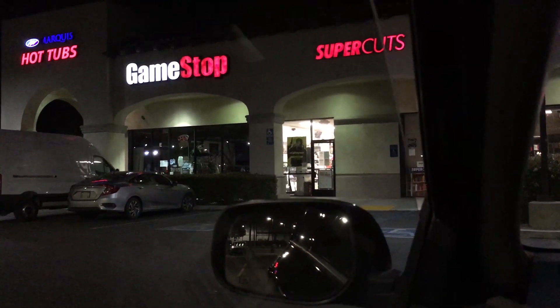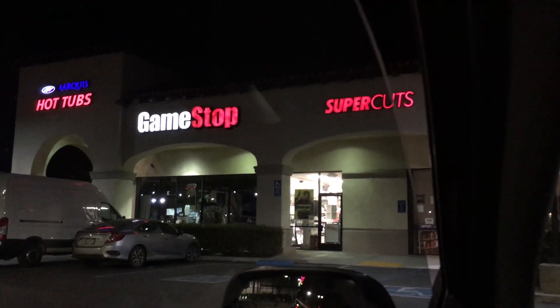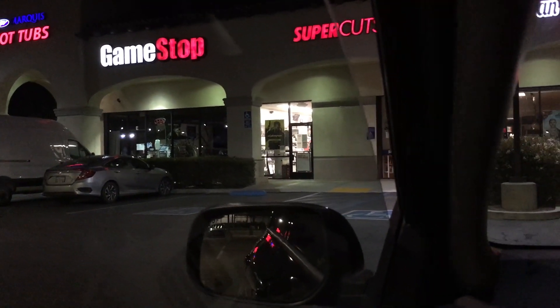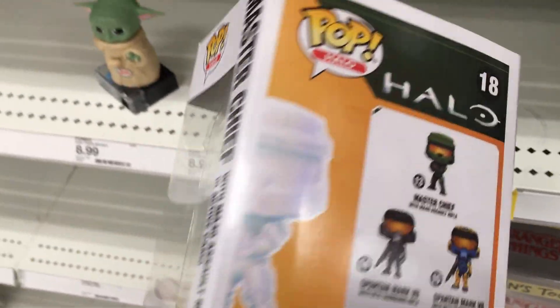Welcome back. Today is February 23rd of 2021 and apparently the Pikachu V box came out today. My GameStop called me so I'm gonna go ahead and go pick that up and see what else I can find. Stay tuned — I pre-ordered this but it never came in so I might as well just get it right now.